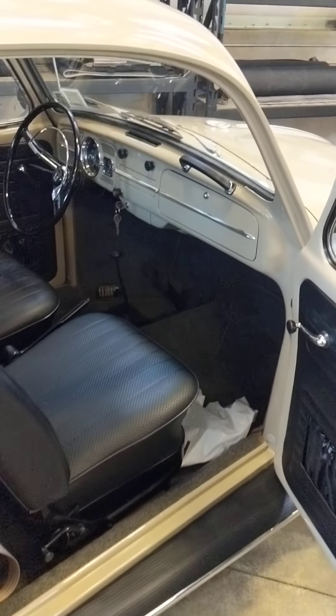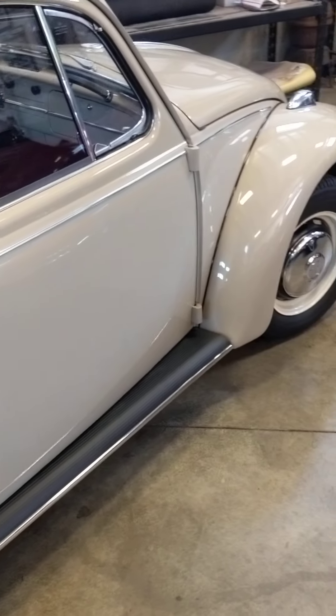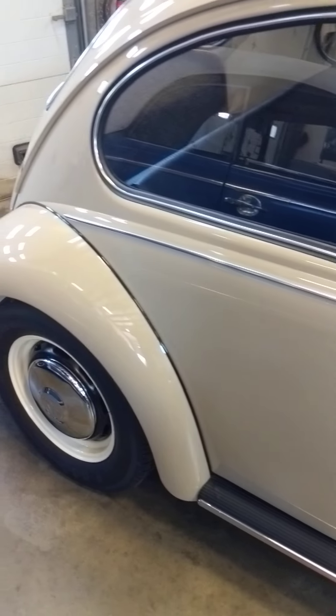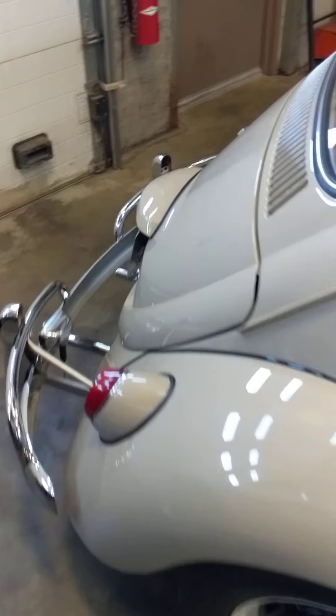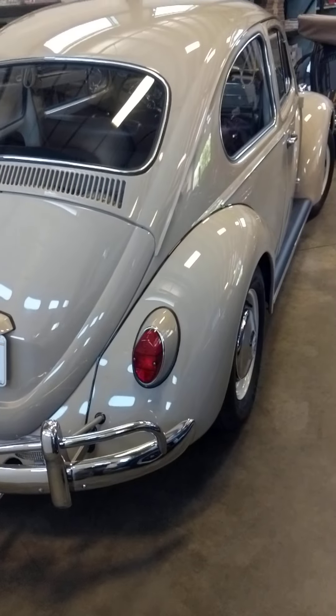Really nice job — total stock appearance. The paint job just looks really, really nice. It's definitely got that cappuccino look and is super smooth. Anyway guys, if you've got any questions, pop a comment in the comment section below and I'll talk to you later.